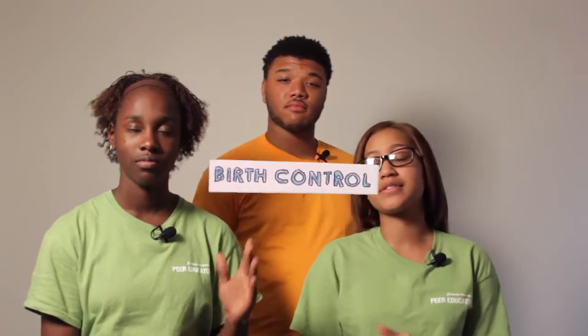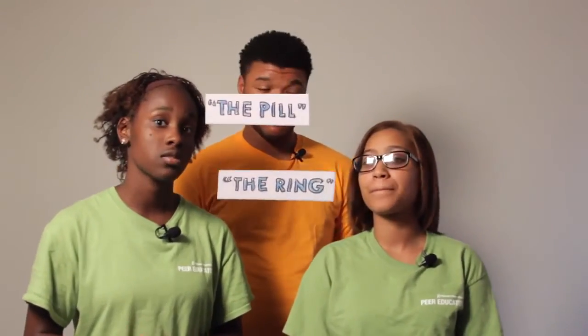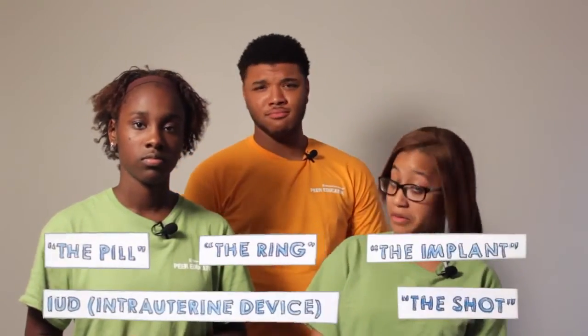So what can we do to prevent pregnancy from happening? There are a lot of different forms of birth control, but for this video we're just going to talk about the hormonal birth control methods for females. There are many different hormonal methods, such as the pill, a ring, an implant, and a shot. All these methods release one or two hormones — estrogen or progestin. One or a combo of these hormones keeps eggs from leaving the ovaries, which keeps sperm from getting to the eggs.